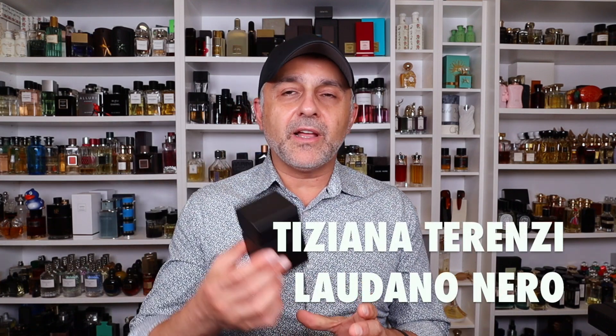Next, going to the House of Tiziana Terenzi — it's Laudanoneiro. This has to be on the list. It's a lot about frankincense, and you also have cognac, oud, tobacco, amber, and of course labdanum — black or dark labdanum, which is what the name means. A lot of people say it smells like Black Afghano, and I could see that, but this one's very smoky and ashy compared to Black Afghano. It's a very unique creation from Mr. Paolo Terenzi, absolutely lovely — another great balsamic and resinous fragrance.